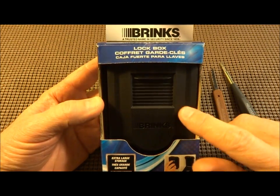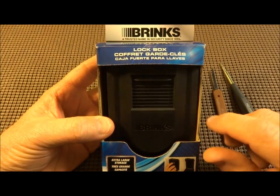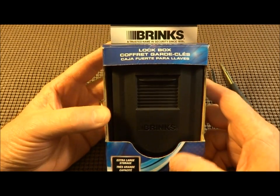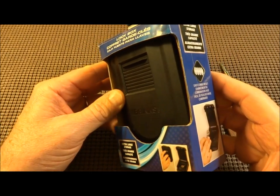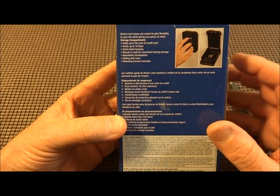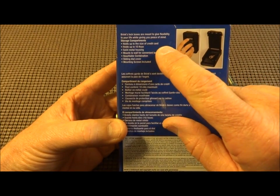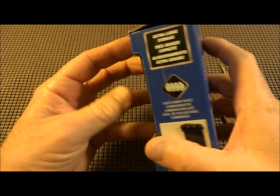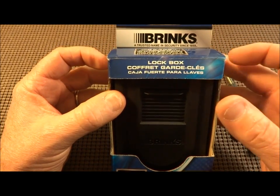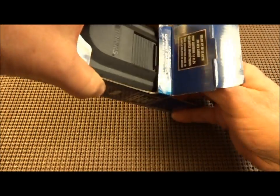Hey guys, if you've seen these lock boxes on the front of people's houses — I've seen a few lately and was curious about them — so I bought this. This is a Brinks lock box, the extra large version. You can put a whole bunch of keys and credit cards, and probably even fit your wallet in there. On the back it says it's to give you great flexibility in your life while giving you peace of mind. I bought it to figure out how much peace of mind it would give me, knowing a box is on the front of my house containing my keys in case my kids lost theirs.